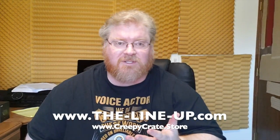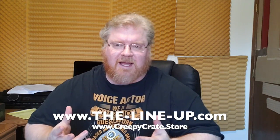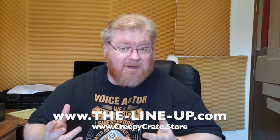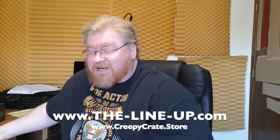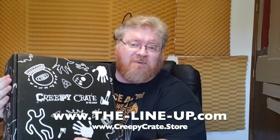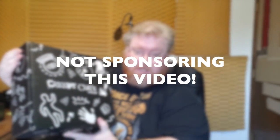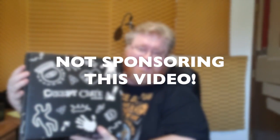The folks over at Creepy Crate — actually it's the lineup.com — but they have something every month, or I think it's every other month, called the Creepy Crate. They had an extra one from October, so they decided to send it to me. I have not opened this; I've never seen one of these before, but it's a subscription thing. By the way, they're not sponsoring this video. I just thought it was really cool that they decided to send it to me, so I thought I'd share it with you as I opened it up, because obviously you people love creepy stuff.